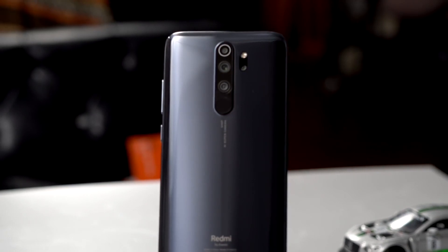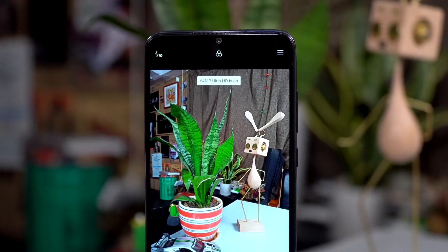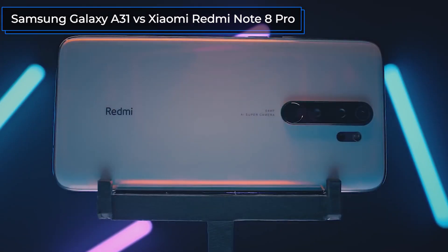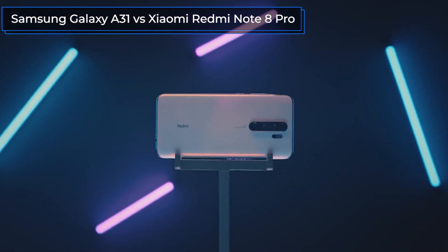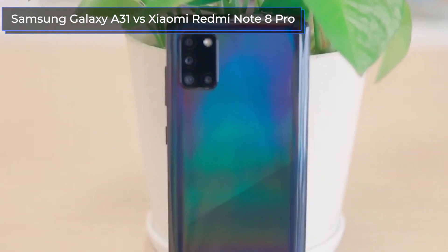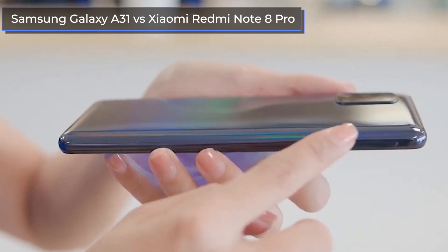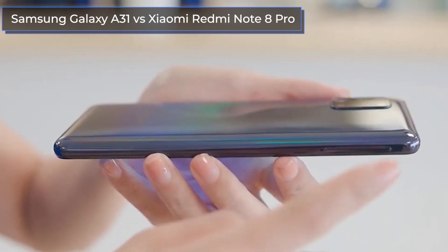Hello everyone, this is the Technodog channel, a channel about the latest smartphones in the industry. Today I'm going to compare the Xiaomi Redmi Note 8 Pro and the Samsung Galaxy A31 — how are they different and how to find the best prices for these smartphones. Subscribe to our Technodog channel and click the bell so you'll never miss new reviews. Don't forget to like this video and share your opinion in the comments below. Let's get started.